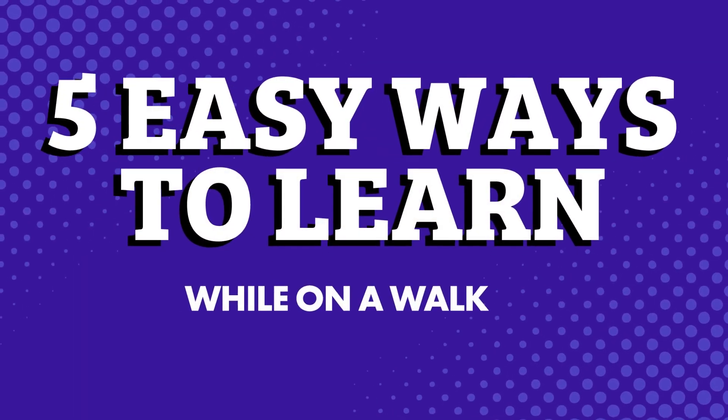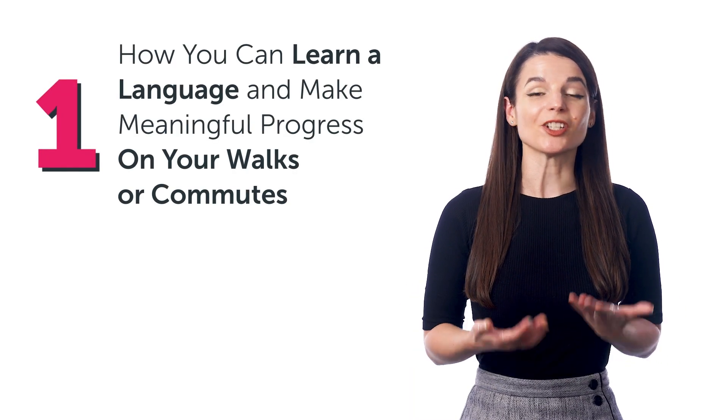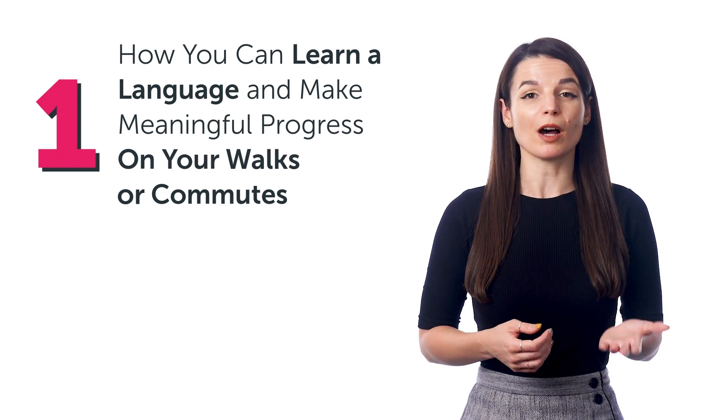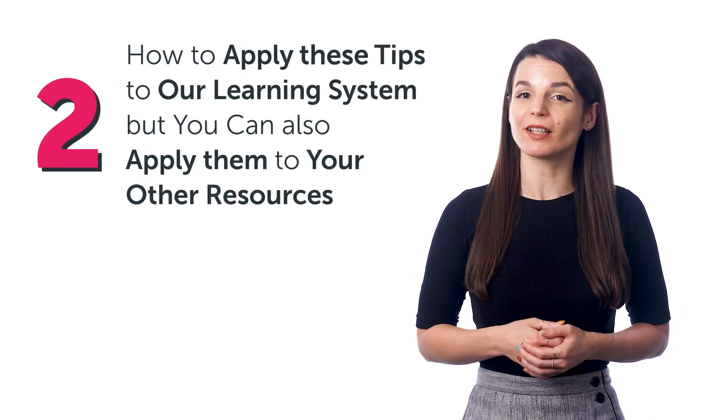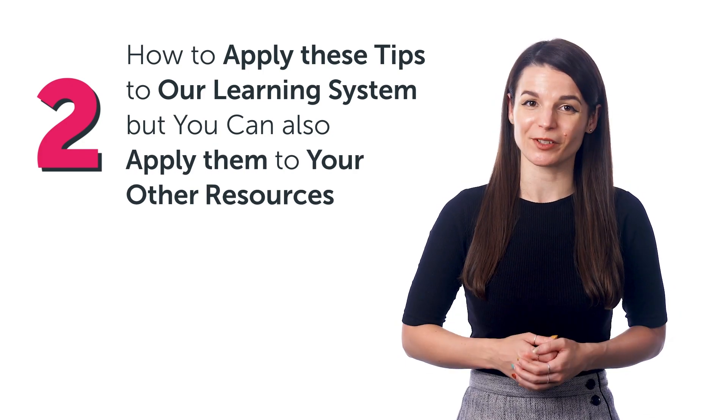Five easy ways to learn while on a walk or on your commute. In this guide, you'll discover how you can learn a language and make meaningful progress on your walks or commutes, and how to apply these tips to our learning system — but you can also apply them to your other resources.